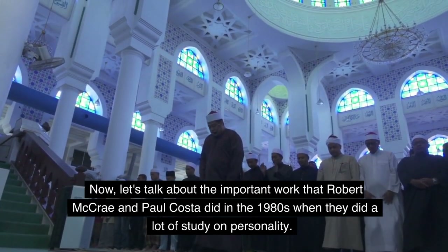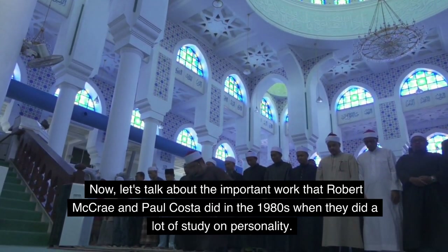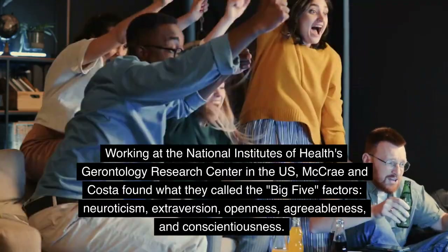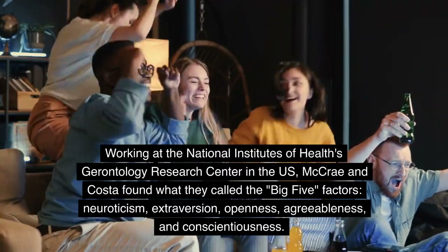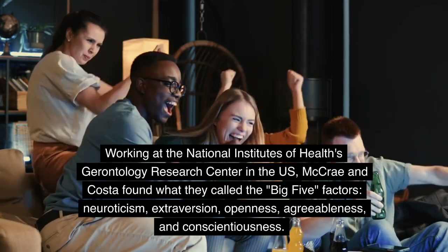Now, let's talk about the important work that Robert McRae and Paul Costa did in the 1980s when they did a lot of study on personality. Working at the National Institutes of Health's Gerontology Research Center in the U.S., McRae and Costa found what they called the Big Five Factors.